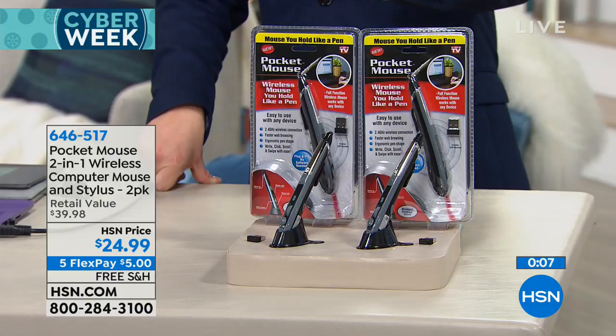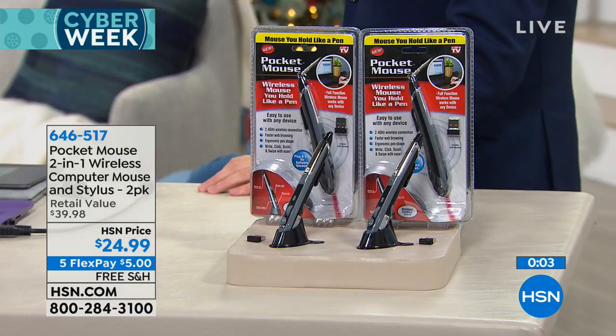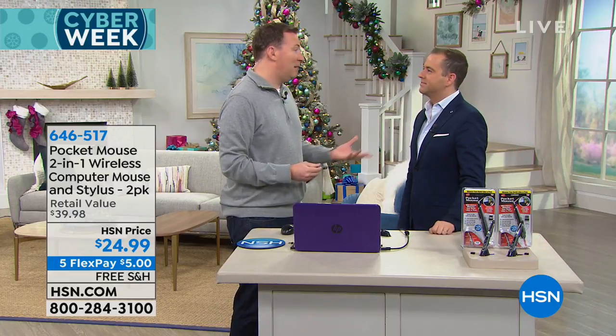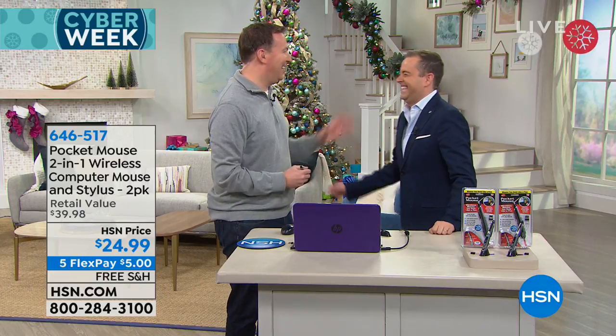We love it. Two pack, lowest price, free shipping, five flex pay — great gift idea. Thank you, Mr. Joe Harrison. Thanks for having me. I have a big favor to ask — would you bring this to the Monday Night Show? Okay, sounds good. I'll do it, just for you. I'll leave the kids at home. Thank you, Joe. The amazing Joe Harrison.